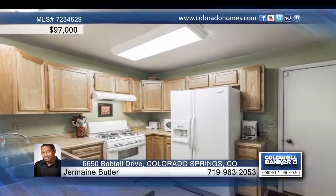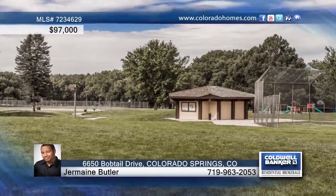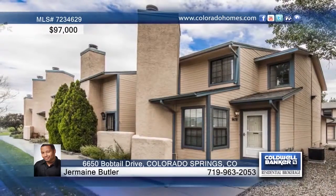Jermaine Butler presents this great two-bedroom, two-bath end unit townhome. The living room features new hardwood floors and is open to the kitchen that's equipped with a new gas stove. The neighborhood park is within walking distance in addition to the area schools. This home has everything you want and need. See it in person when you call to schedule your private tour.